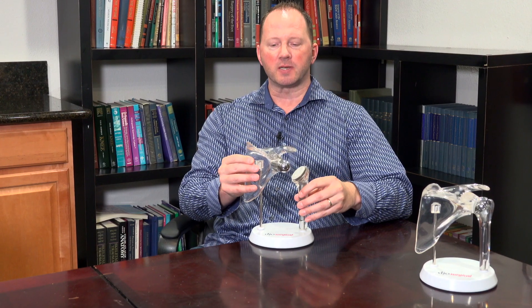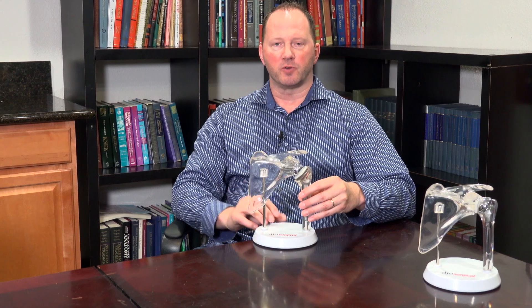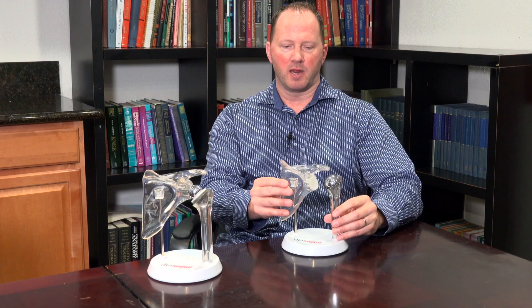A reverse shoulder replacement is designed for certain situations in the shoulder. Then there's something called an anatomic total shoulder replacement, which is designed for people who have arthritis with an otherwise normal shoulder and intact rotator cuff — same concept, you replace an arthritic ball and socket with a metal ball and a plastic socket. They're just designed a little bit differently for different situations, and it's probably half and half what I do: reverse shoulder replacements versus anatomic shoulder replacements.